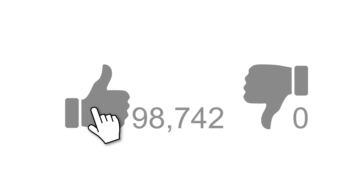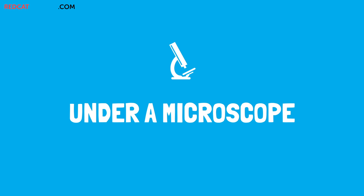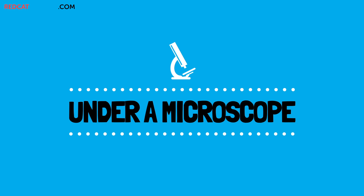Subscribe to our channel, and if you enjoyed this video, give it a thumbs up for more. Red Cat Reading. Learn to read. Under a microscope.